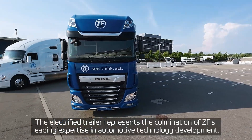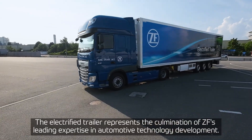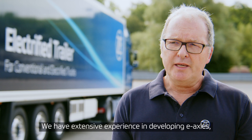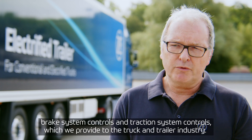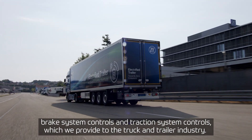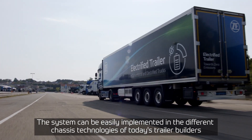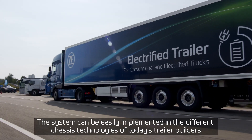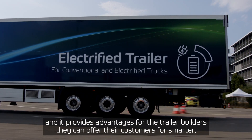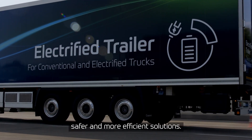The electrified trailer represents the culmination of ZF's leading expertise in developing automotive technologies. We have extensive experience in developing e-axles, brake system controls, and traction system controls for the truck and trailer industry. The system is easy to implement across different chassis technologies for trailer builders, providing smarter, safer, and more efficient solutions for their customers.